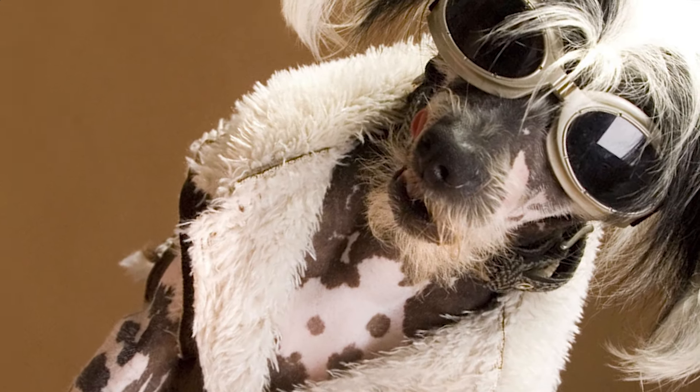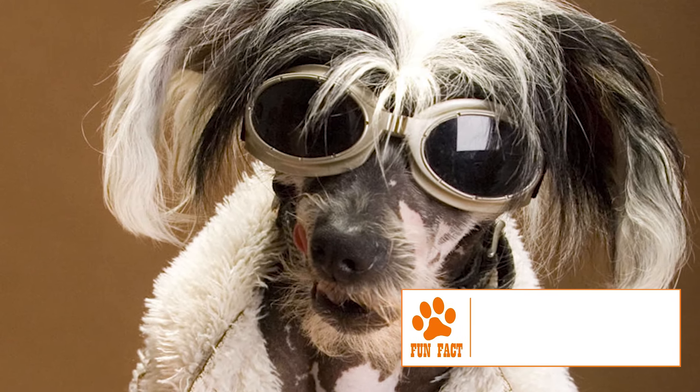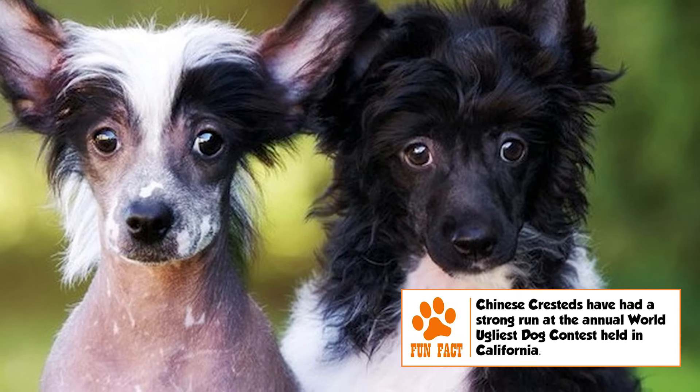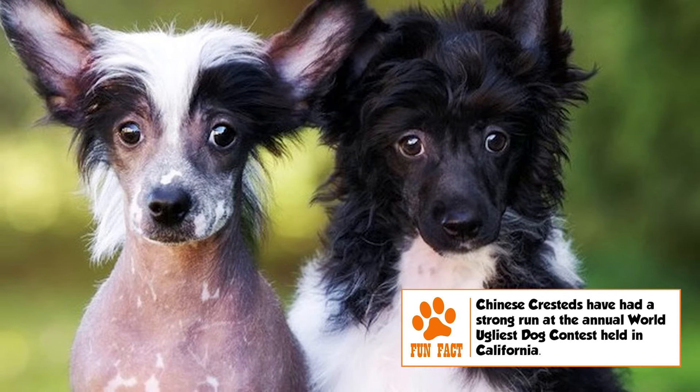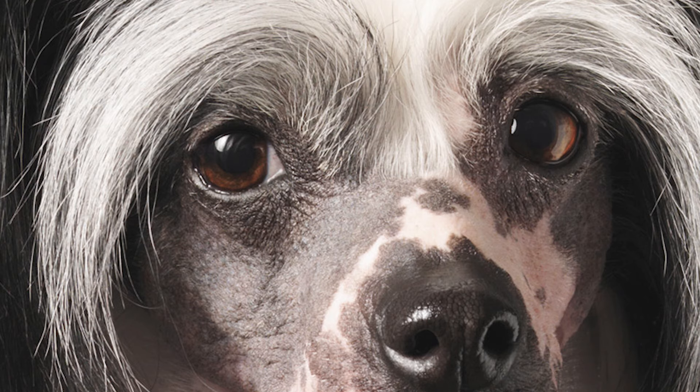Temperament. The Chinese Crested is a playful, loving, and sensitive dog that enjoys being around its family. It gets along very well with all humans, including new persons. Though good with kids, being a slender dog, its presence around very active kids should be monitored. It is also friendly with other dogs and pets, though its ratter heritage might kick in when around your pet hamster.